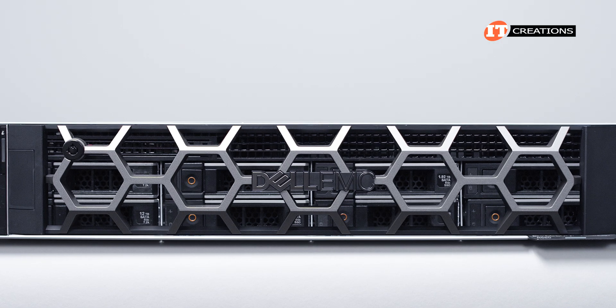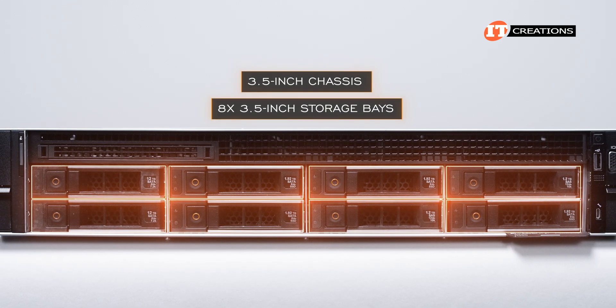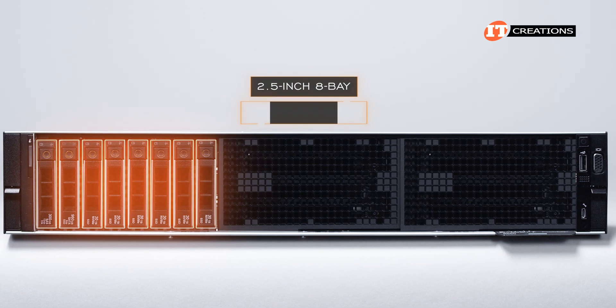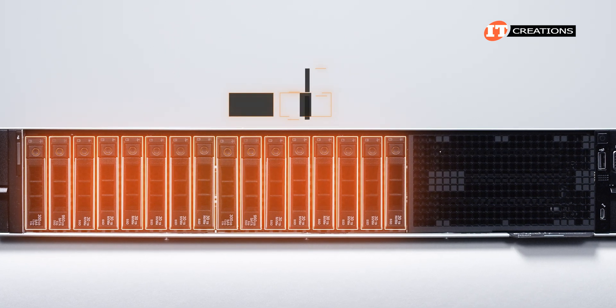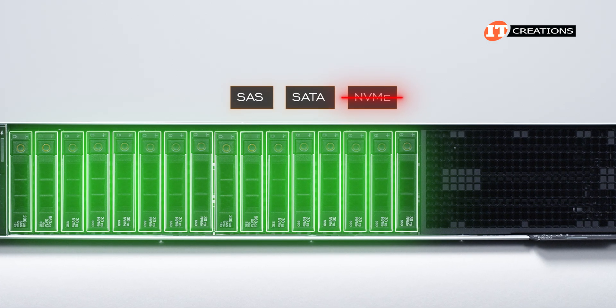There are a few different storage configurations for this chassis. We have the 3.5-inch chassis with eight 3.5-inch storage bays. An optional slimline optical drive can be installed above that first drive bay on the left. Other chassis options include 2.5-inch 8-bay and 16-bay drive support. All configurations are compatible with SAS and SATA drive types.